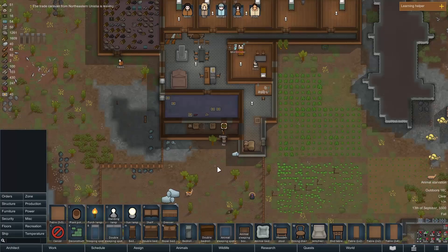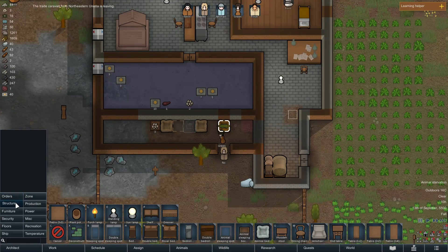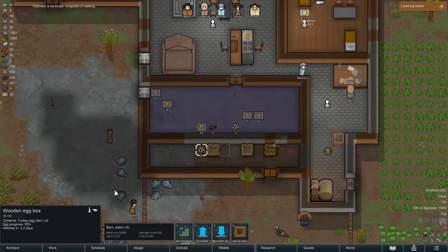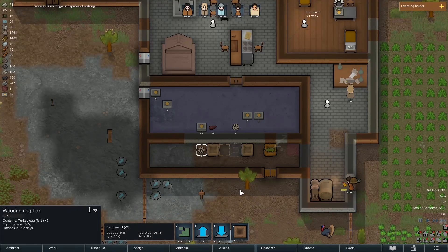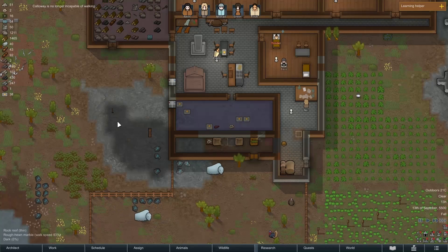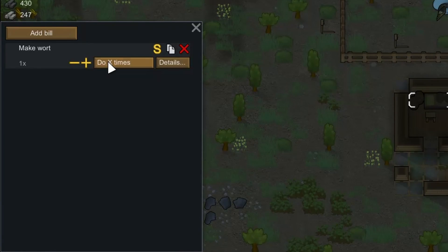Animal starvation - what does Calloway eat? I think he's just lazy and went outside to eat. These eggs have been at 2.2 days for how long? It's been longer than 2.2 days for sure. Let's make wort.